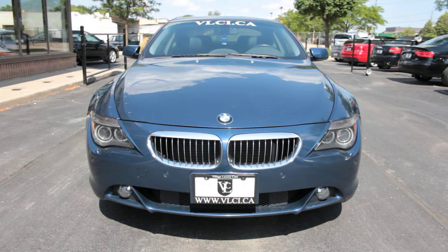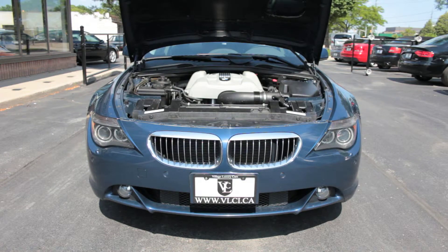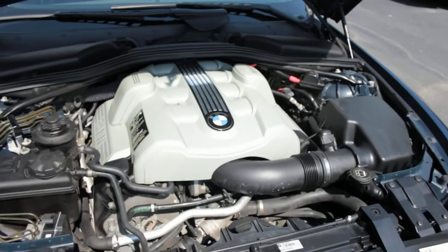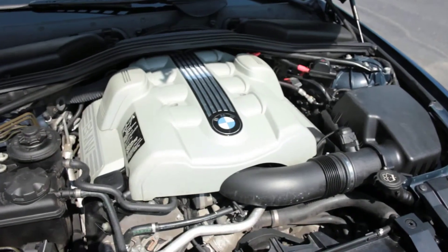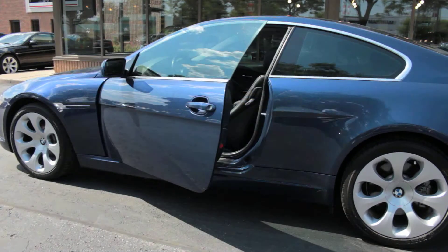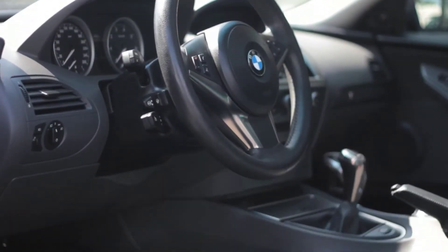Borrowed from the 4-door 545i sedan, BMW's 4.4-liter Valvetronic V8 engine produces 325 horsepower and 330 pound-feet of torque. A rare 6-speed manual gearbox moves the 645 to 100 km per hour in 5.6 seconds.